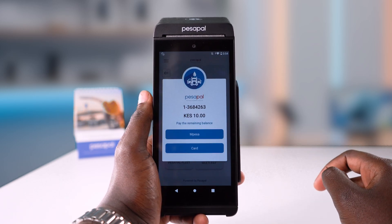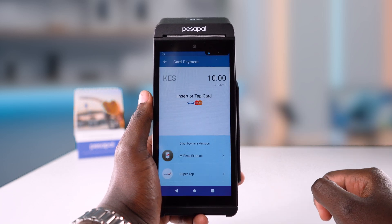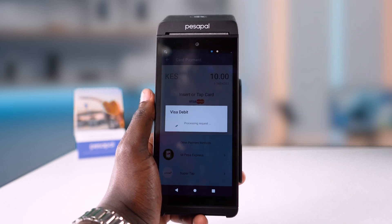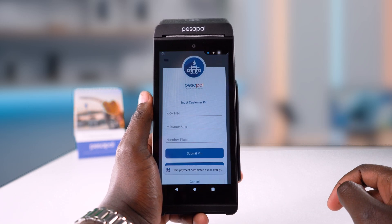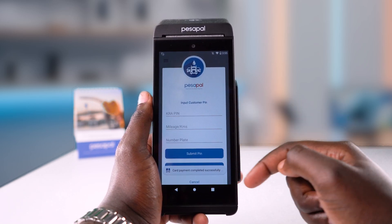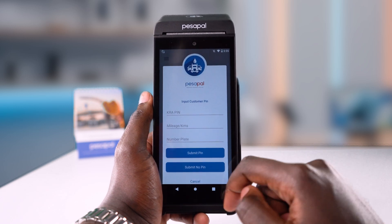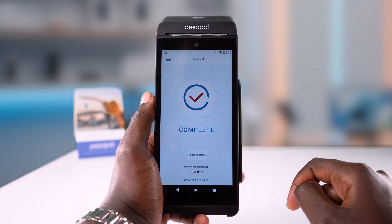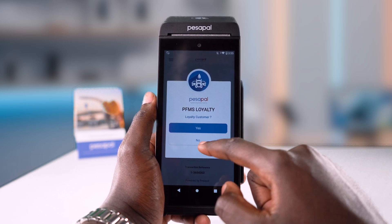Then proceed to charge the rest with either mobile money or card — I'll use tap to pay for this demo. Once the payment is confirmed, you can choose to print the customer receipt. FMS will register the payment, and you can enter the customer carrier PIN and vehicle details if they'd like an E-Teams receipt. If they're registered with your loyalty program, they can tap their loyalty card on the POS, or you can enter their phone number.